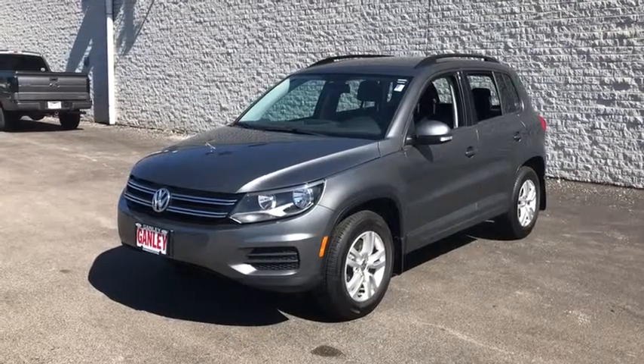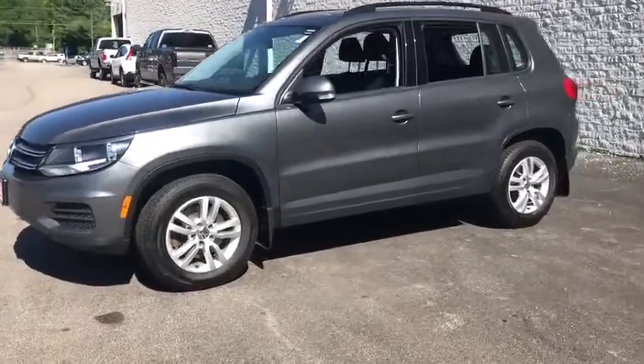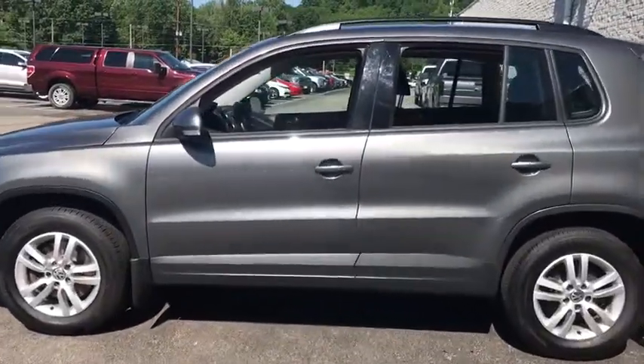The 2016 Volkswagen Tiguan. With Volkswagen Tiguan, it's good to be turbo — turbo with class. This vehicle has less than 80,000 miles.